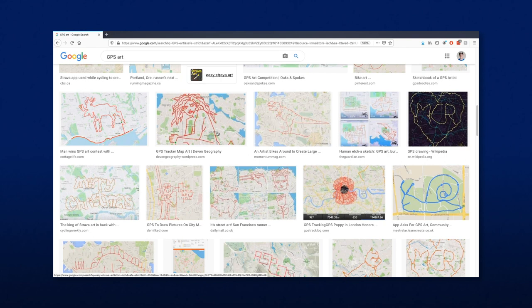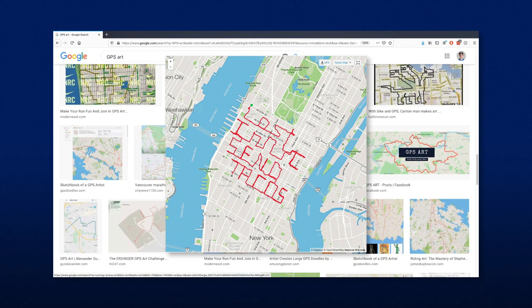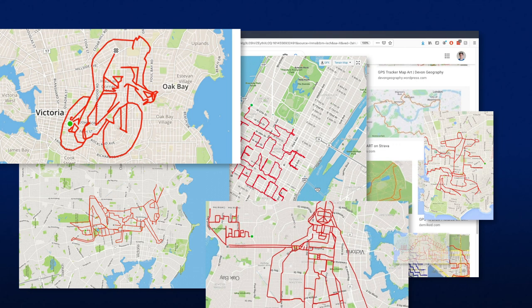People make anything from simple messages like 'Lost in NYC, Send Tacos' to really elaborate designs. When I saw all these cool artworks, I just had to try my hand at this.